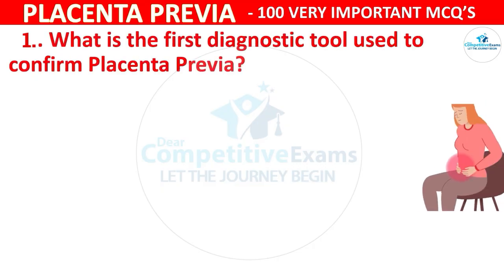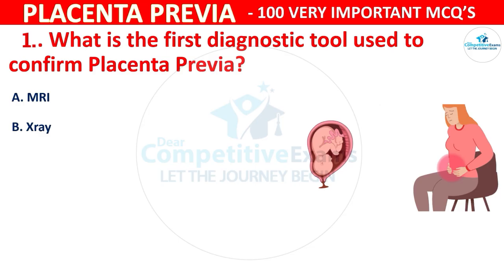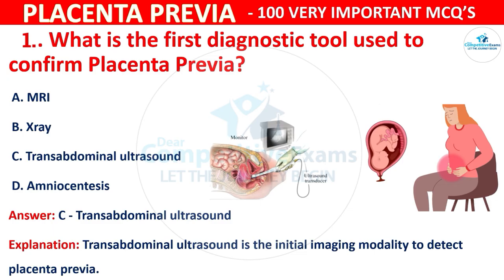Question 1: What is the first diagnostic tool used to confirm placenta previa? Your options are MRI, X-ray, Transabdominal Ultrasound, or Amniocentesis. The correct answer is C, Transabdominal Ultrasound. Transabdominal Ultrasound is the initial imaging modality to detect placenta previa.